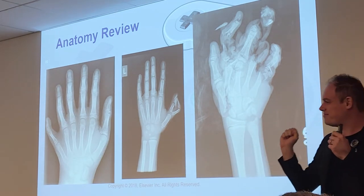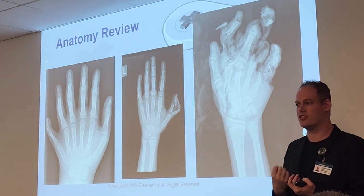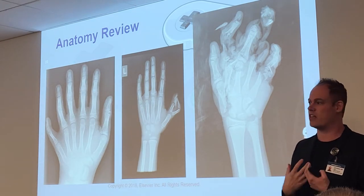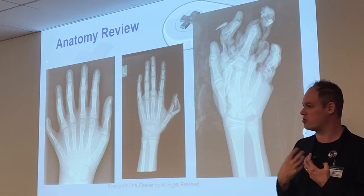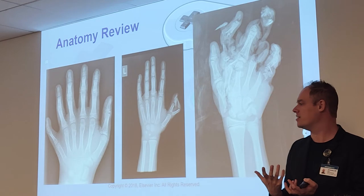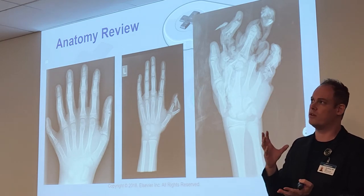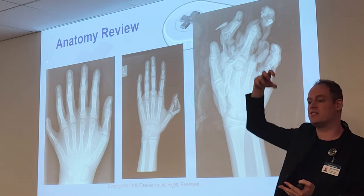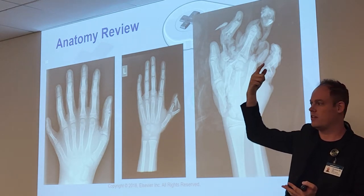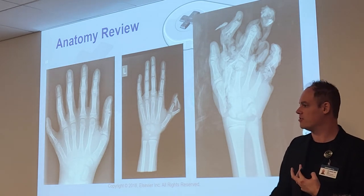Their hearts are born outside the body, actually beating. As they grow, surgeons put the heart into the chest — the heart developed too fast and couldn't fit. Same with the intestines — sometimes they're born outside the body, placed in a bag above the incubator with one strand going into the belly, and gradually tucked into the abdomen.